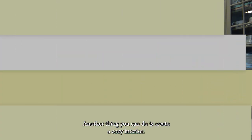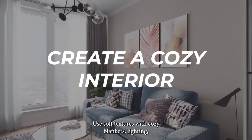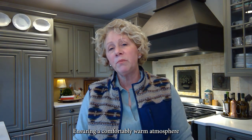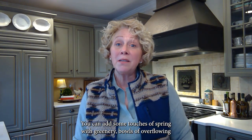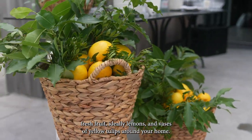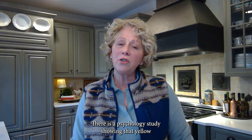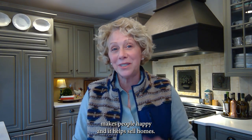Another thing you can do is create a cozy interior. Use soft textures with cozy blankets, lighting, and even a staged fireplace with a book or a game nearby, ensuring a comfortably warm atmosphere to make your home inviting during showings. You can add some touches of spring with greenery, bowls of overflowing fresh fruit — ideally lemons — and vases of yellow tulips around your home. There is a psychological study showing that yellow makes people happy and it helps sell homes.